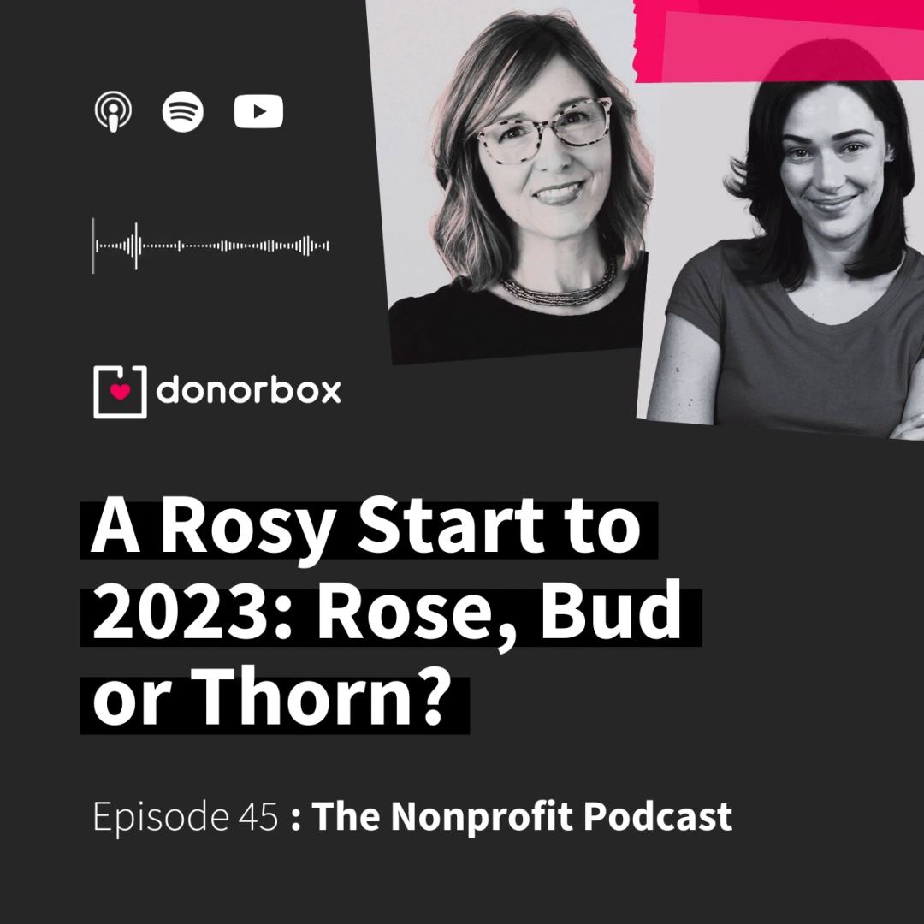Some days we're really just working hard to hold it together. And sometimes it's hard to know if what you're experiencing is normal or if it's something that you should really be paying attention to. So that's where the rose, bud, and thorn assessment comes in.